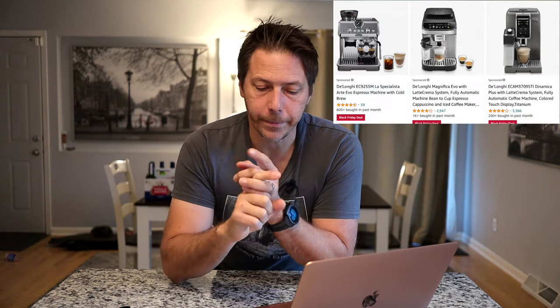They've also got the DeLonghi Stellosa, their cheapest espresso machine, on sale. It's a little bit off — not a huge deal, in my opinion. And then they've got the ECP 3420, which is my go-to budget model that I like to recommend to people. That one's on a slight deal as well. But the main deals here, I think, are the La Spezialista Arte cold brew and the Magnifica Evo. If you want to spend a little more money, they've also got the Dynamica super automatic on sale as well for Black Friday.